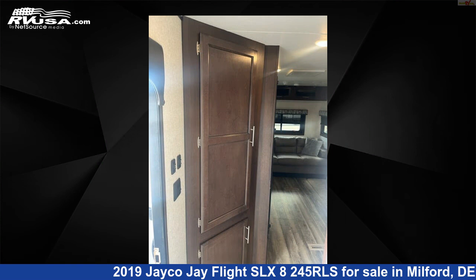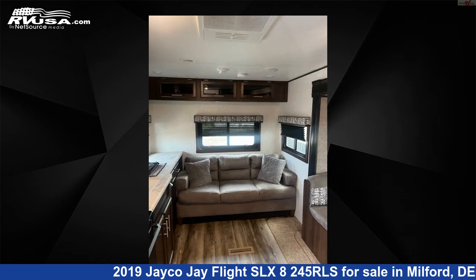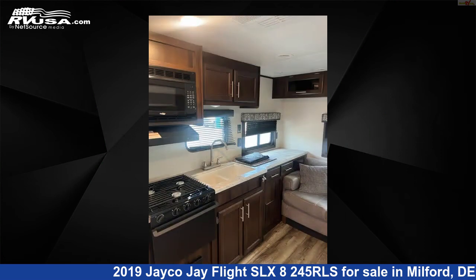The unloaded weight of this 2019 Jayco J Flight SLX 8245RLS is 5,250 pounds. For more information and pricing on this unit, and to see all units available for sale by Delmarva RV Center, visit rvusa.com.